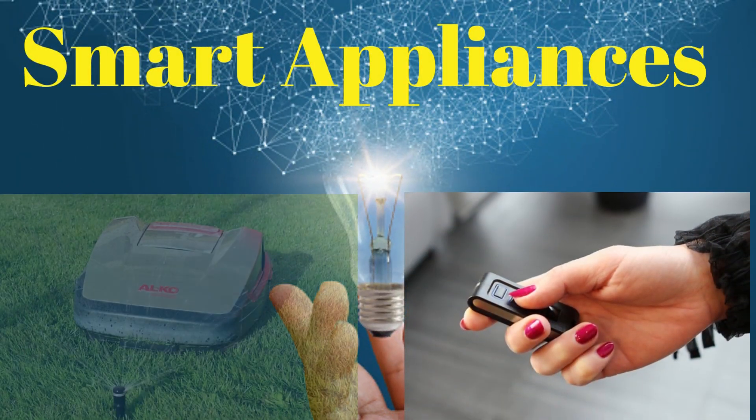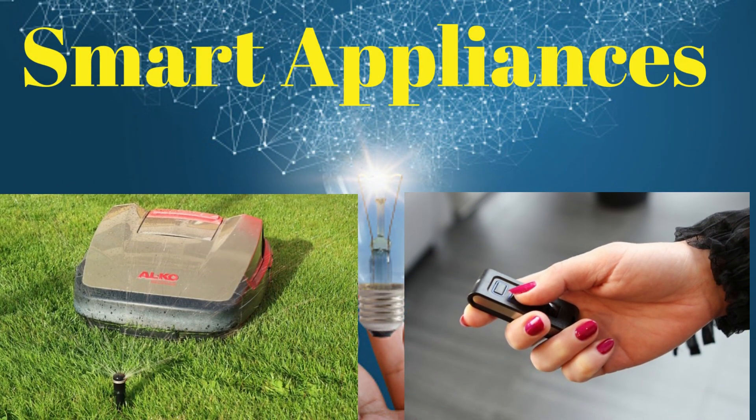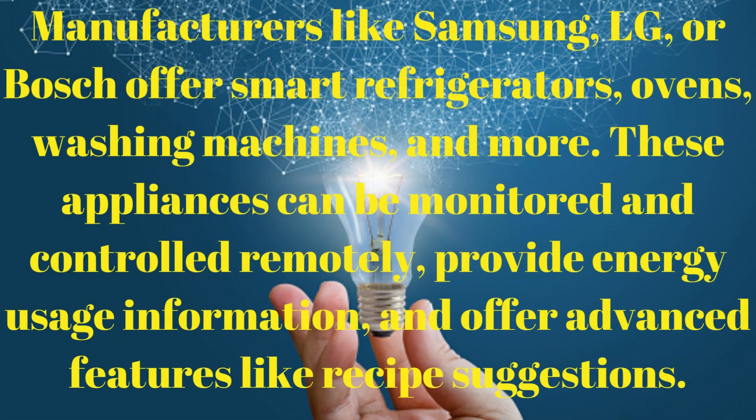Smart appliances: manufacturers like Samsung, LG, or Bosch offer smart refrigerators, ovens, washing machines, and more. These appliances can be monitored and controlled remotely, provide energy usage information, and offer advanced features like recipe suggestions.